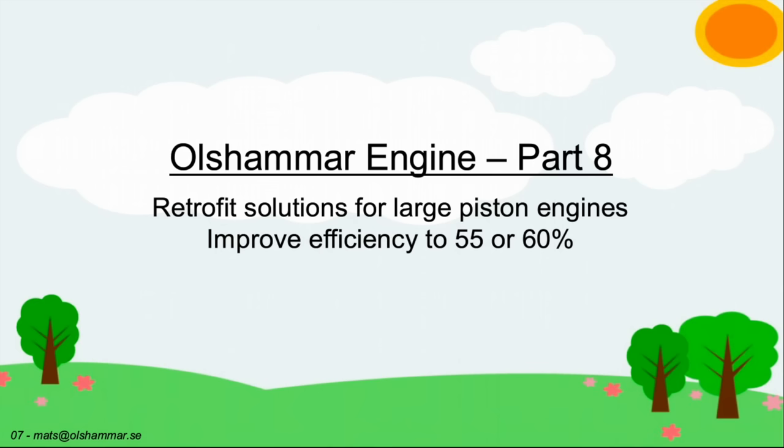These large piston engines have very high turbo pressure, and they can therefore be converted to run on the Olsammar engine cycle with very high efficiency. You can also build retrofit solutions for these large piston engines.